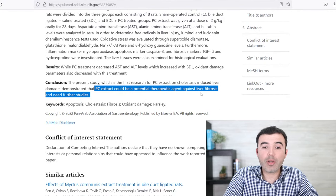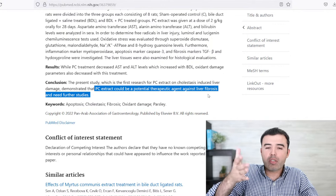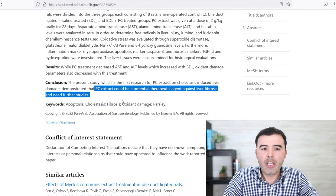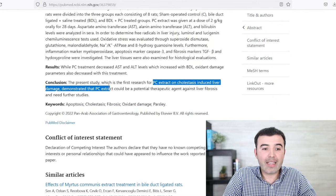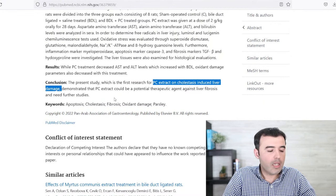Parsley extract could be a potential therapeutic agent against liver fibrosis — which, when bile backs up, is going to cause damage to the liver — though further studies are needed. It has already been demonstrated that parsley extract has a protective effect against cholestasis, which is when there is not much release or fluctuation of bile from your liver.